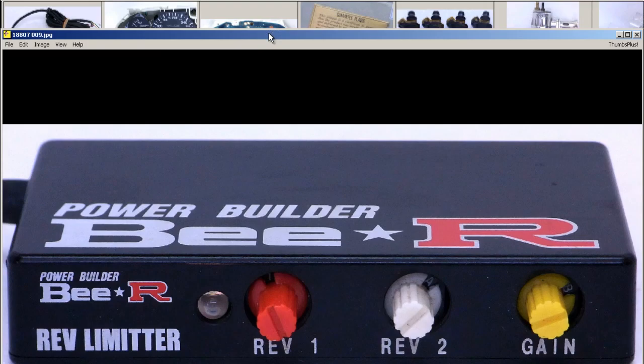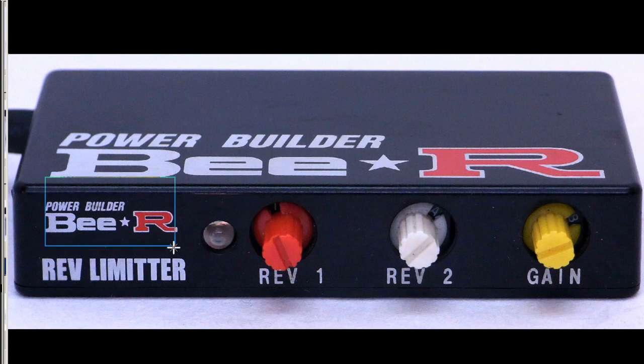The front of the unit, again, very clean, very tidy. PowerBuilder BR Rev Limiter — the Rev 1, Rev 2, and gain dials there. The dials are in great condition, great working order. So a super tidy PowerBuilder BR from Japan, made in Japan.